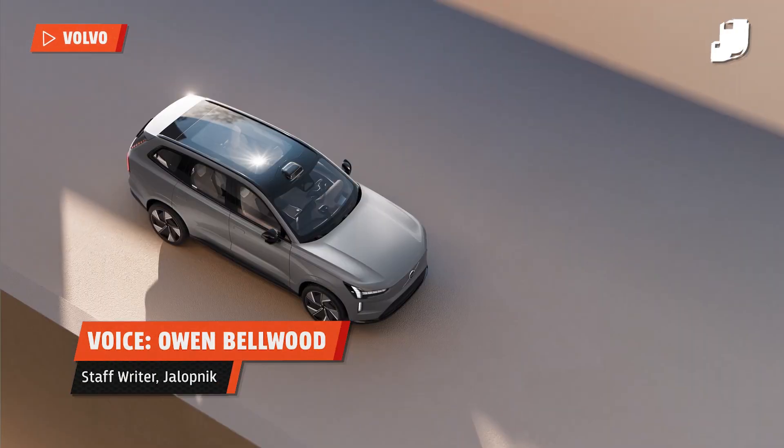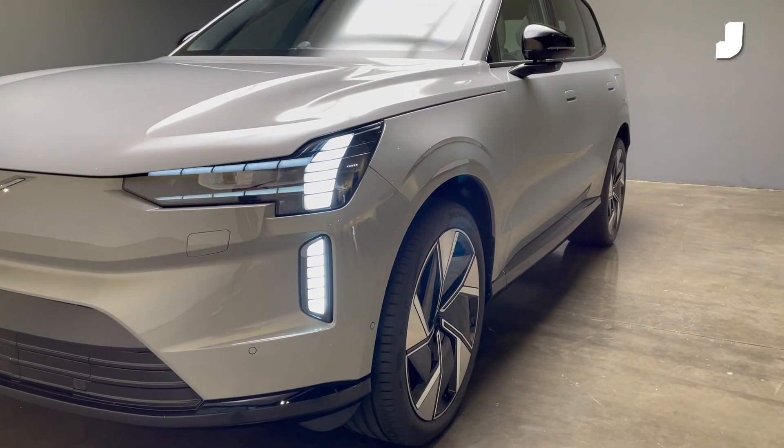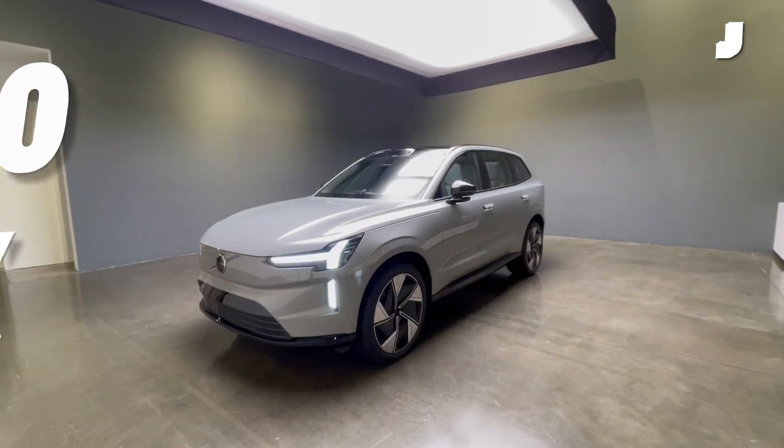The EX90 is a big car for Volvo. The all-electric flagship drags the XC90 into the 21st century with sci-fi tech, a futuristic interior and the craziest headlights you'll find on the road. With the car set to debut next year, we got up close and personal with the $80,000 EV before it launches.